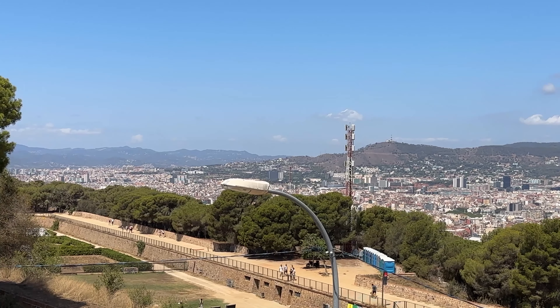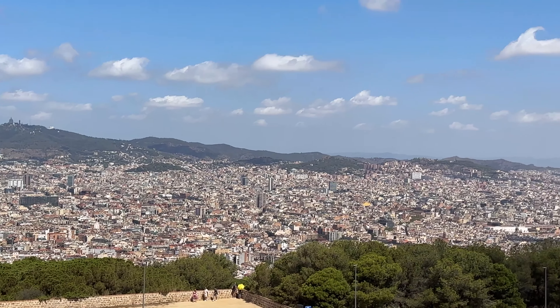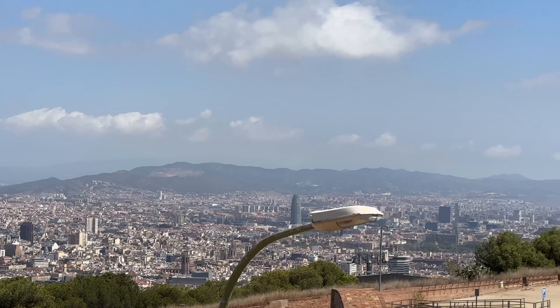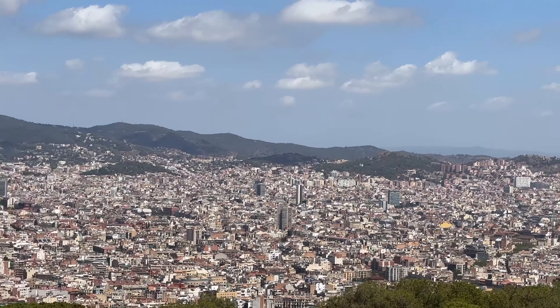Guys, you are not going to regret staying this long into the video, because what I am about to show you is probably the most beautiful view you will ever see on YouTube today or for the rest of the week. Brace yourselves — look at this guys! Isn't this absolutely beautiful? Wow — I can only say wow, and that is probably what you guys are saying right now too. If you absolutely love this scenery, leave it in the comment section below.